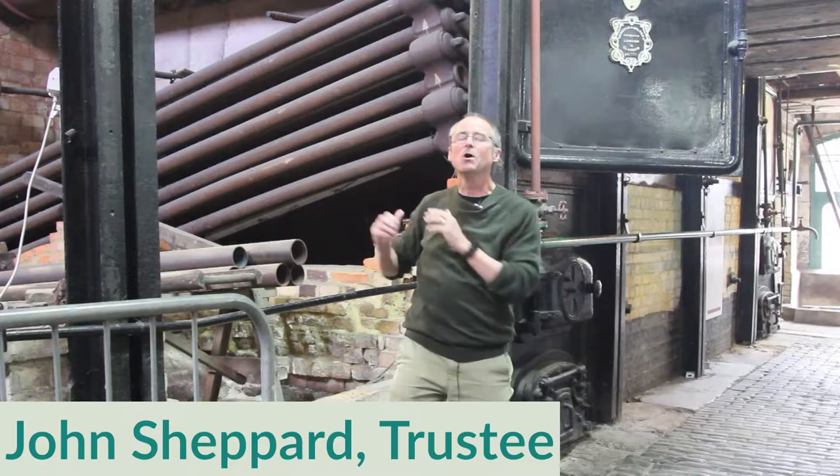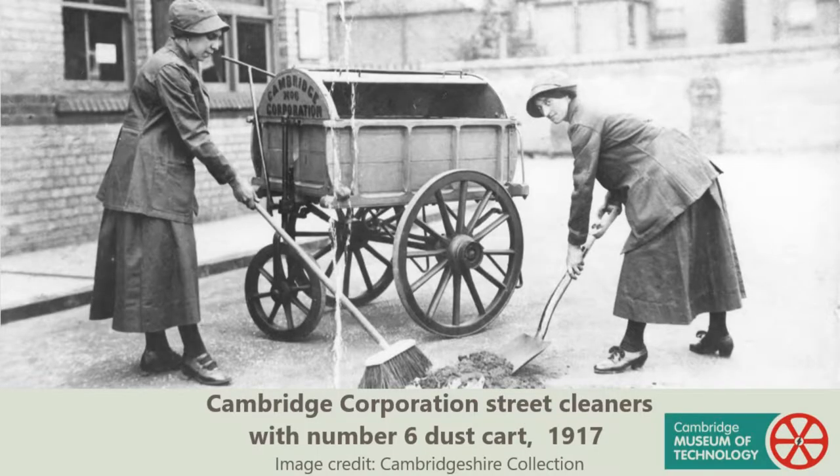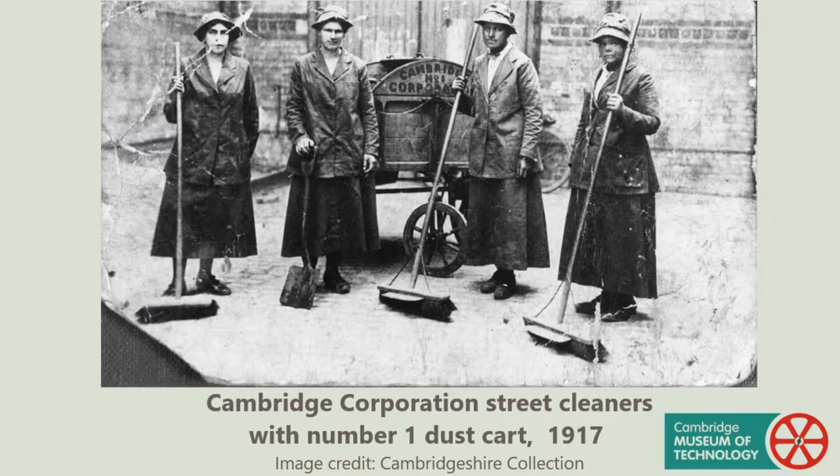The steam for the pumping station was originally provided by three Babcock and Wilcock destructor boilers, two of which are here. These would run off rubbish that was collected in the streets of Cambridge. It was generally done by women with shovels and barrows, and they became known as scavengers.